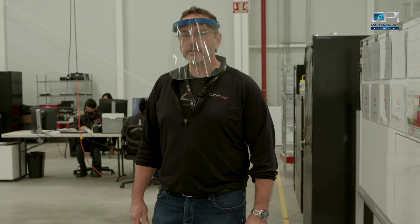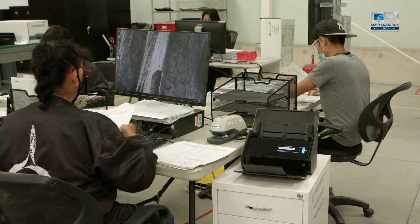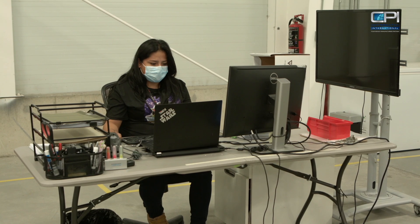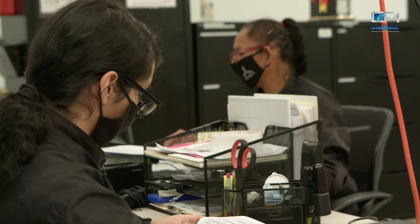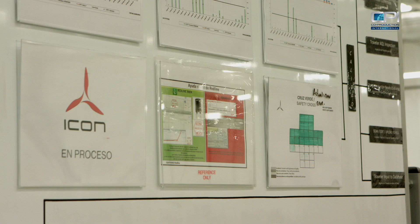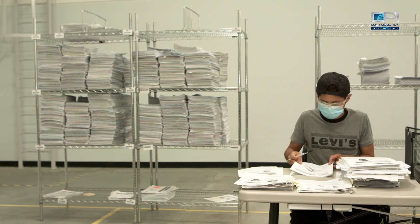We're here in one of our training areas. This area is specifically for laminating. How we accomplish training here is we have it segregated by process. So there's a training for laminating, a training for bonding, a training for our trim applications, a training for repairs — there's a training for every process that we have in the building.